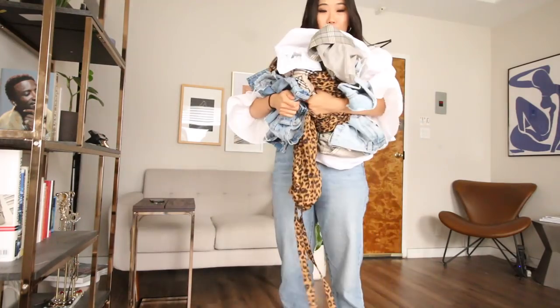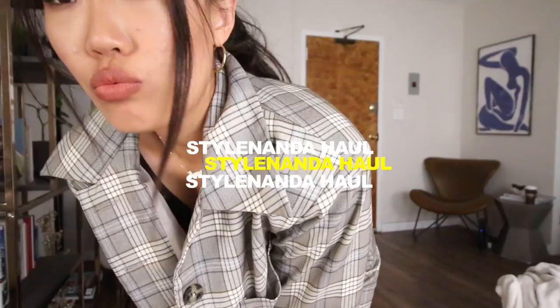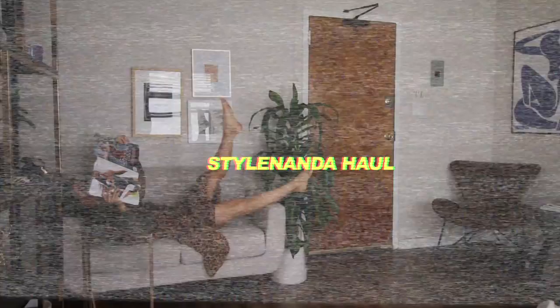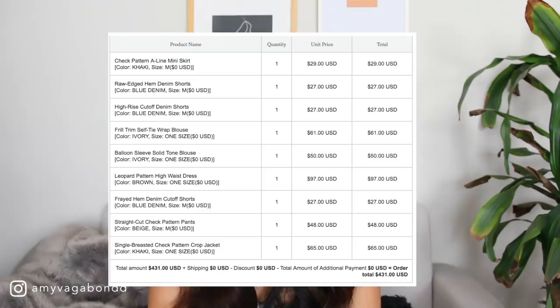I spent $431 at Style Nanda. I'm Amy, and because it's Korean and relatively affordable, whenever I place an order, even if it's just for one thing, I usually go all out.